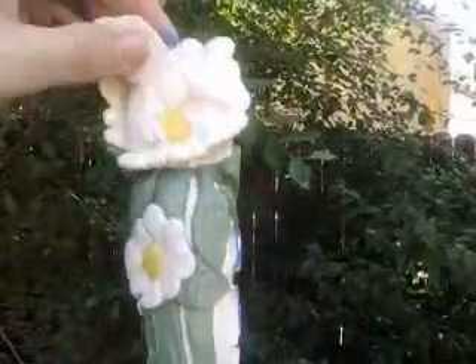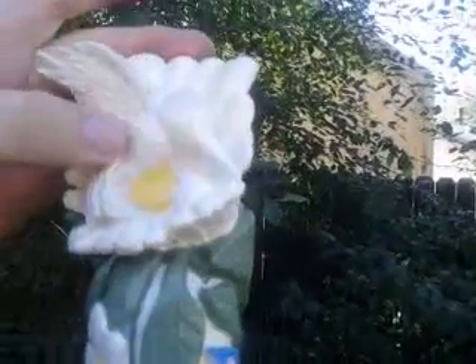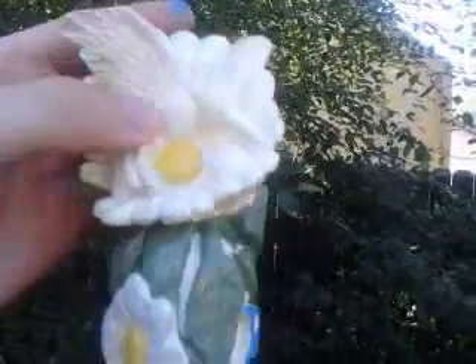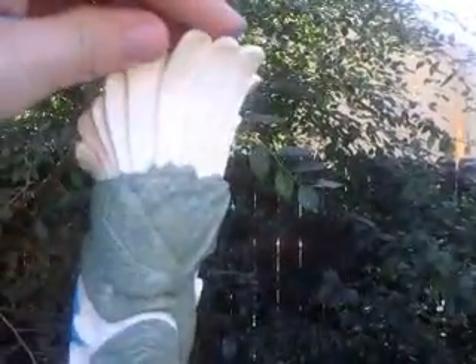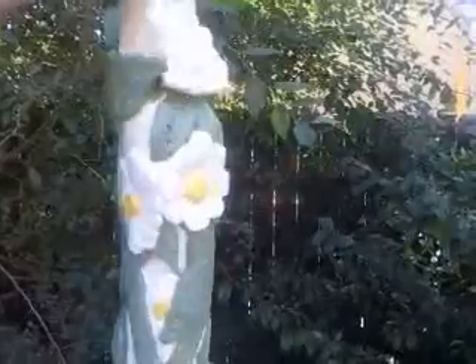Rhiannon Olivia Webster. And of course, the hummingbird at the top — haven't gotten that done yet. Got lots of work to do.